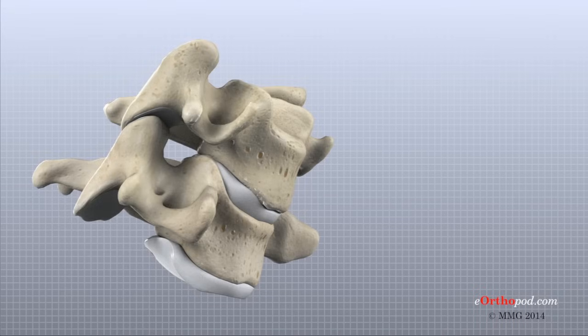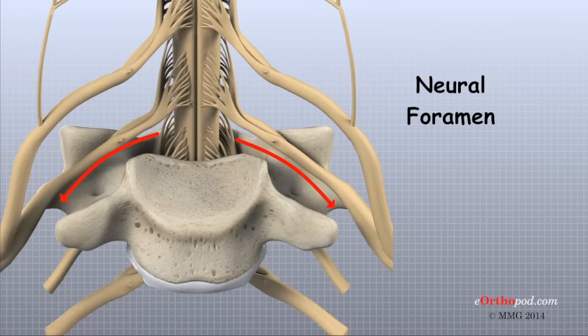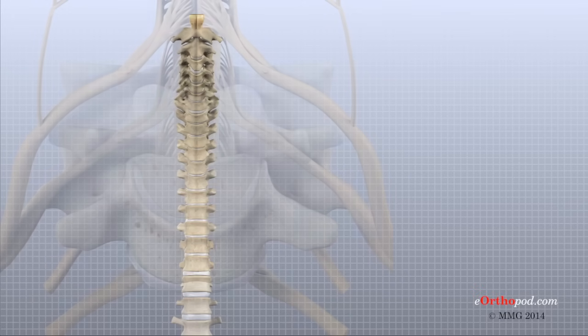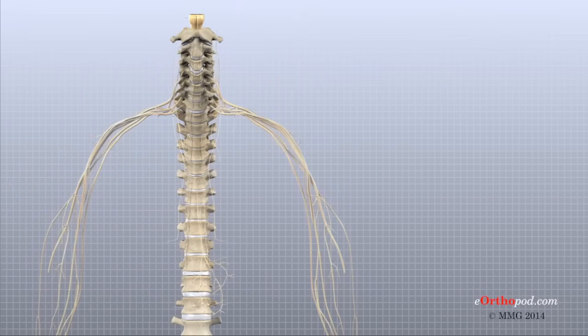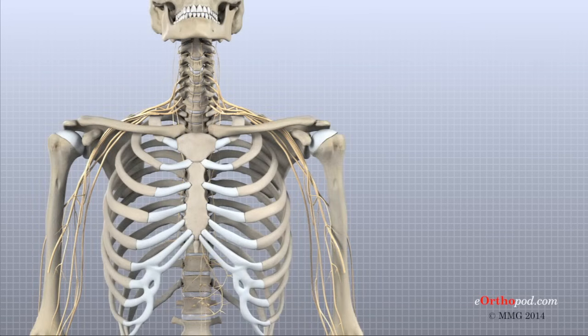When the vertebra stack on top of one another, an opening is formed on each side of the spine called a neural foramen. A nerve root leaves the spinal cord through this opening, one on the left and one on the right. The spinal cord travels through the spinal canal, the hollow tube of bone created by the stacked vertebra. The spinal cord is made up of millions of nerve fibers. Two large nerves called nerve roots branch off the spinal cord at each level where two vertebra come together, one on the left and one on the right. These nerve roots branch into the nerves that travel into the upper extremities, upper body, and to certain organs.